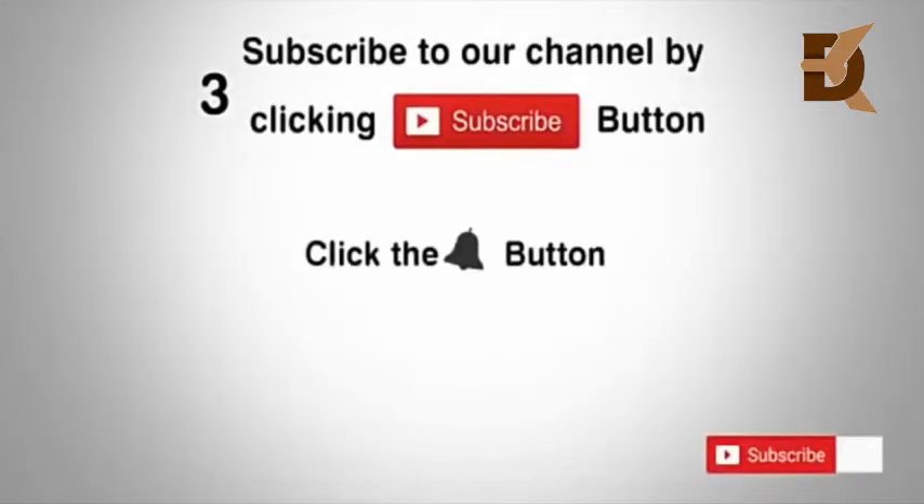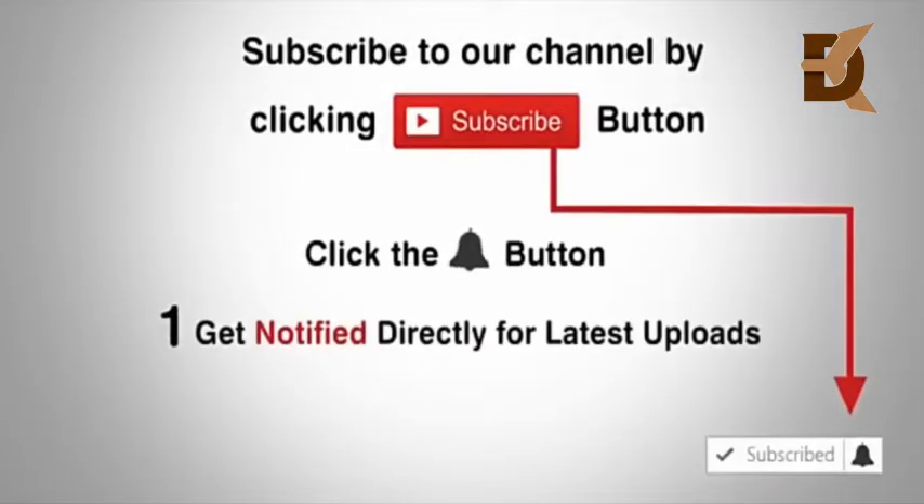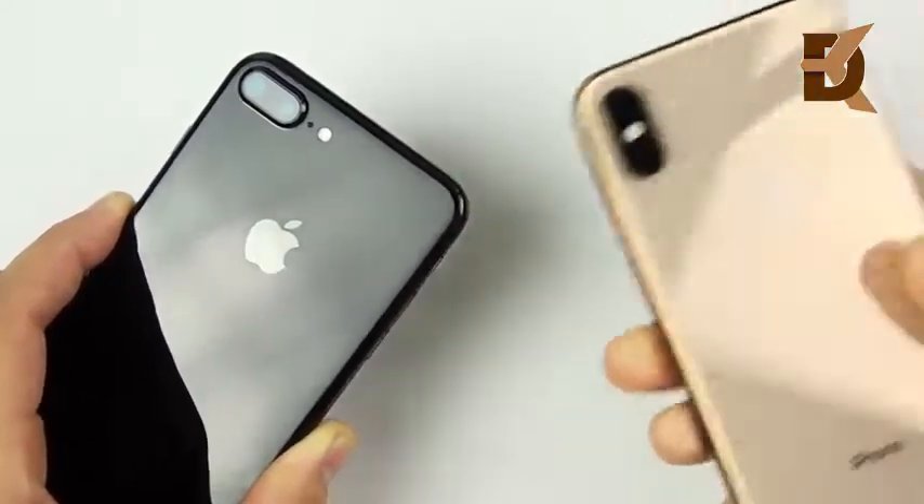Subscribe to our channel by clicking the subscribe button, click the bell button, and enjoy the latest uploads from our channel. Today it's the iPhone 7 Plus versus the iPhone XS Max.